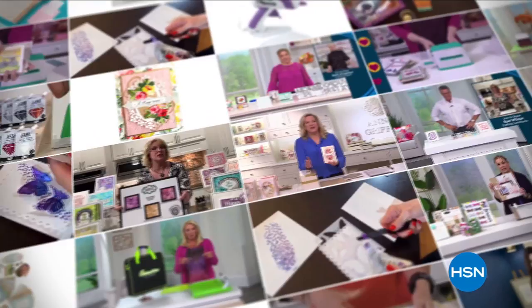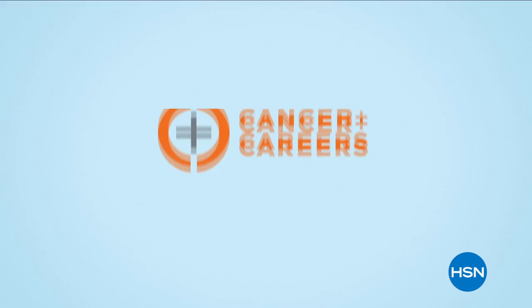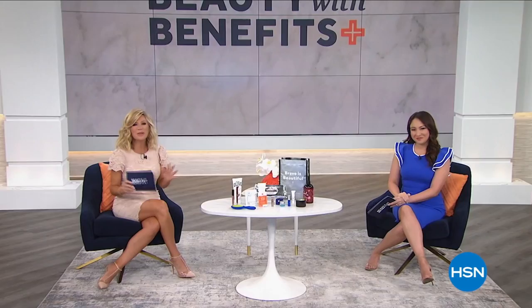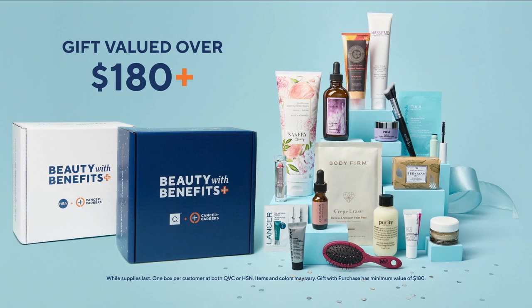It's a cause for celebration. You're invited to our 10th anniversary of Beauty with Benefits in support of Cancer and Careers. Join us for a night of shopping for a cause as we celebrate 10 beautiful years of helping survivors thrive in the workforce. Shop these amazing brands at both QVC and HSN, and you'll get a gift with purchase as our thanks. Watch live on May 17th on QVC and HSN.